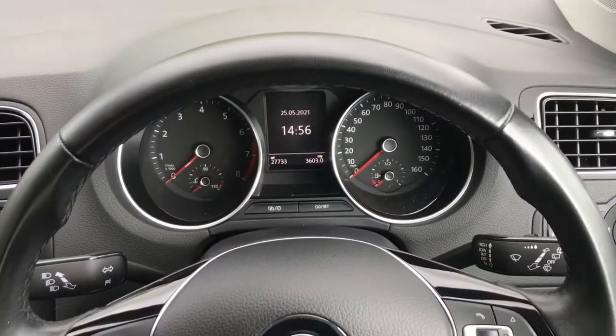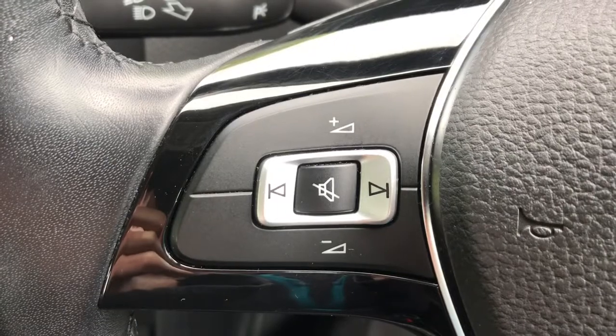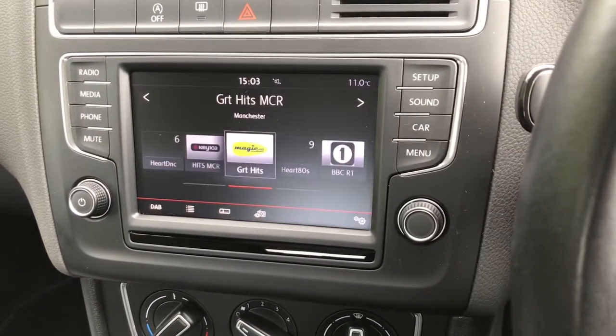Inside the vehicle we do have the leather multifunction steering wheel. On this side it has volume up or down and mute, and with these arrows it does skip through the radio stations.